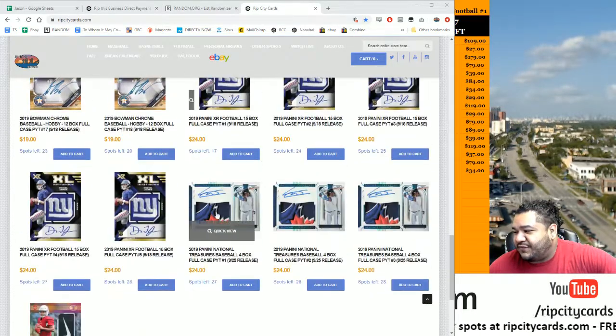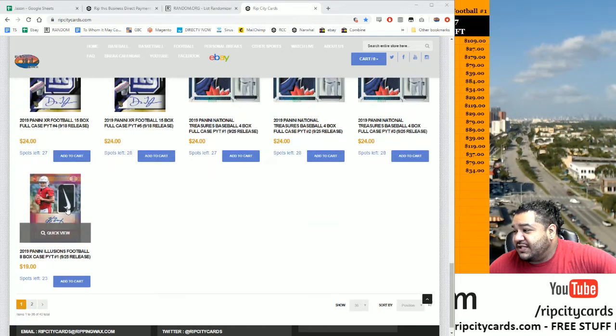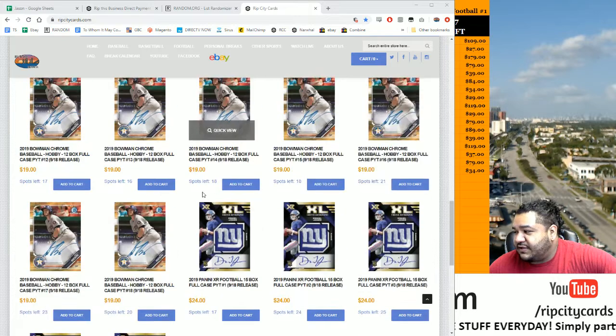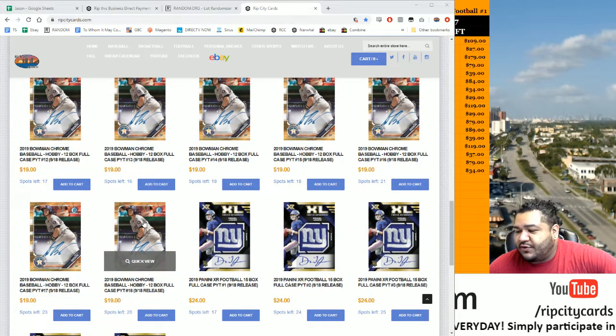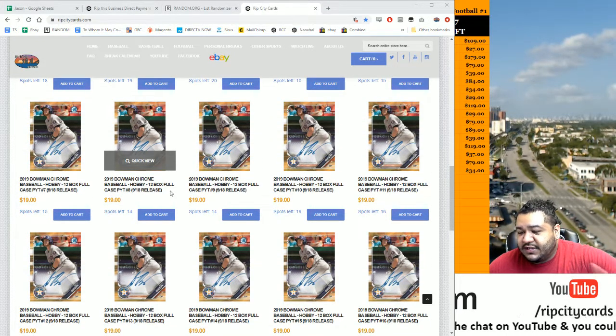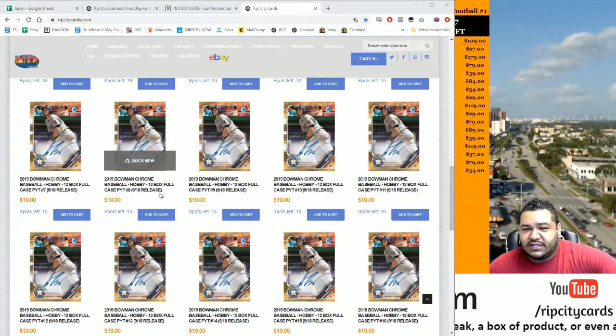We got a little bit of everything — XR Football, NT Baseball, Illusions Football, NNT which comes out next week but you can buy in now, XR and Bowman Chrome, new products that just came out today. We got full cases of Bowman Chrome on our site. If you've never bought with us, you can save 10%. Register for an account and use code NEWGUYMOJO, all lowercase, in your cart to save 10% off your first purchase. You can only use this on our website, not on our eBay breaks.